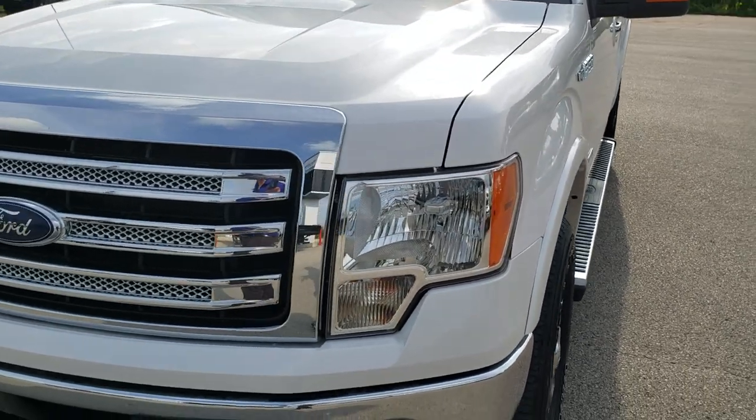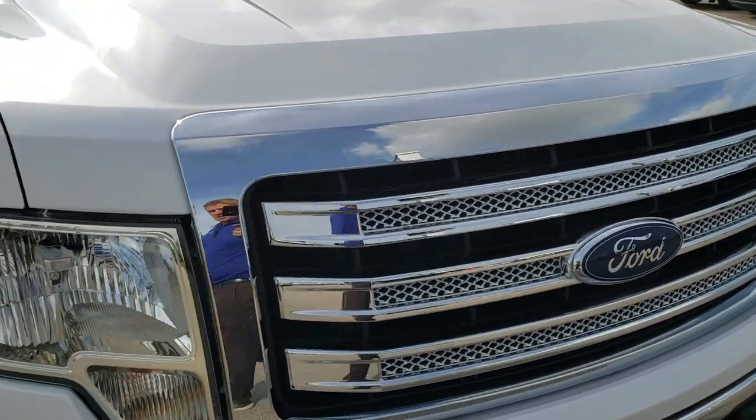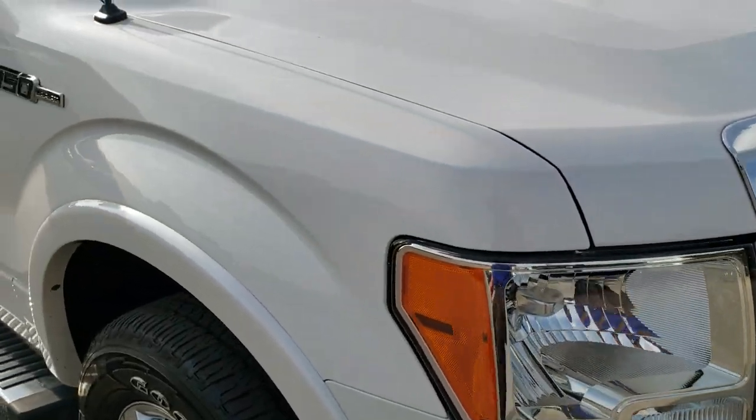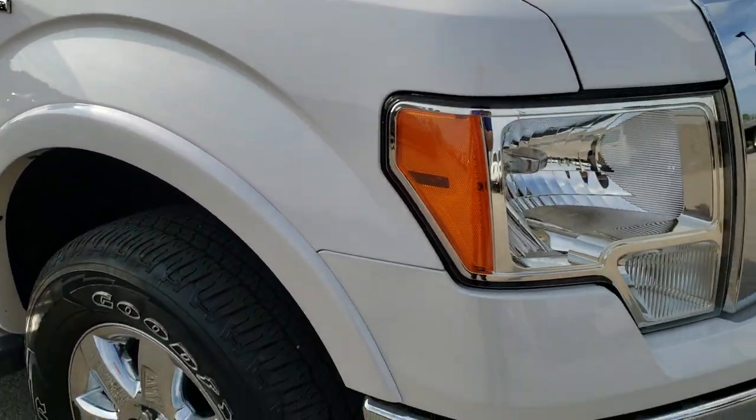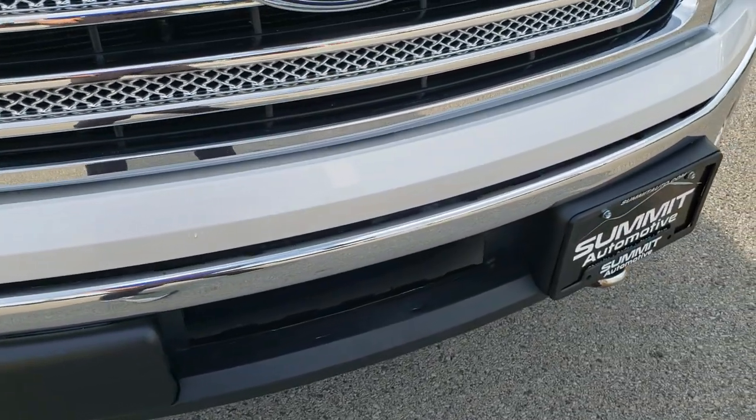Today we are checking out this super clean 2013 Ford F-150 SuperCrew short box, five and a half foot. From this HD video you will be able to tell that for the age and miles, this truck is in really nice condition all the way around.